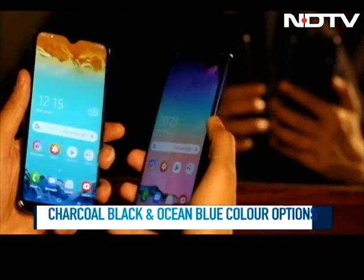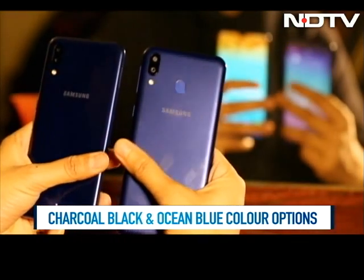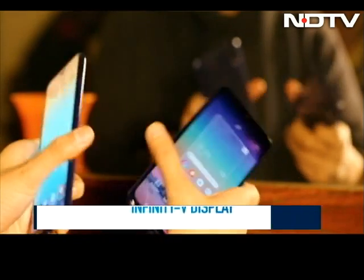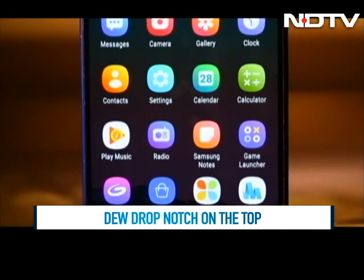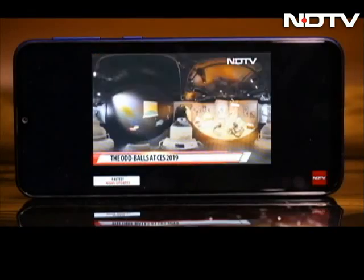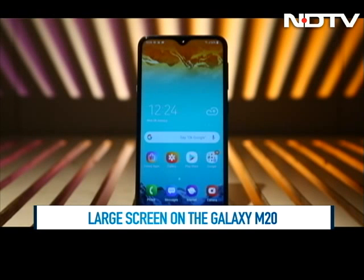The Samsung Galaxy M10 and M20 come with a sleek look and a polycarbonate body. The big change and the real surprise factor here is the amazing display the phones pack in. These phones have what Samsung calls the Infinity V display with a small dewdrop notch on top. The M20 comes with a large 6.3-inch Full HD Plus display, and watching videos is a breeze. The M10 has a slightly smaller 6.2-inch screen with an HD Plus display.